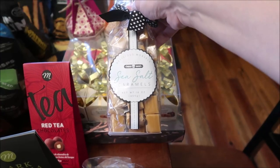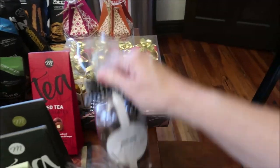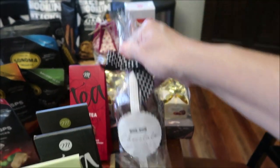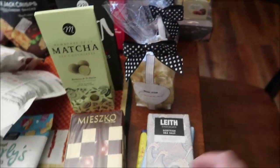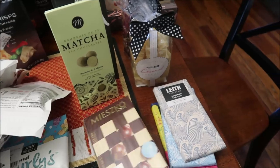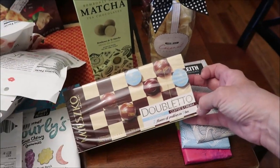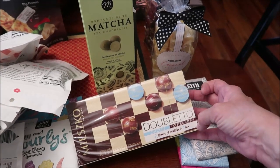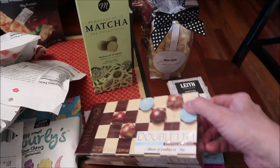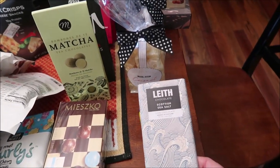Then we bought some Mazzico Dobletto — I guess because you get two flavors — you get coconut and coffee and cream. And then these chocolate bars, we've never tried this brand either. It's Leith, and they're made in Edinburgh, Scotland.